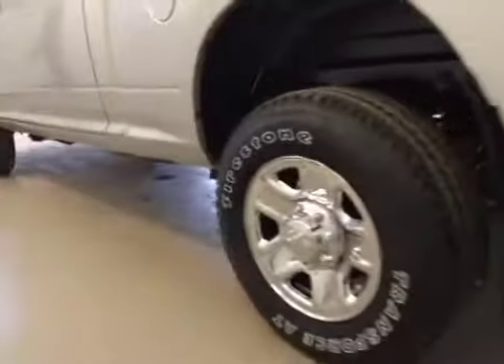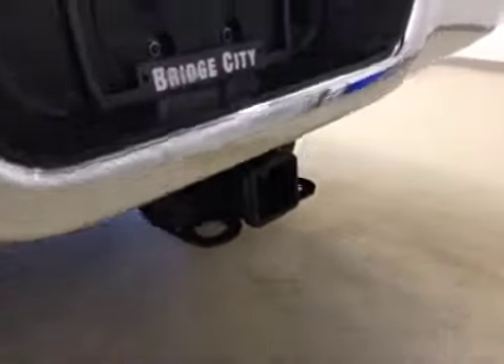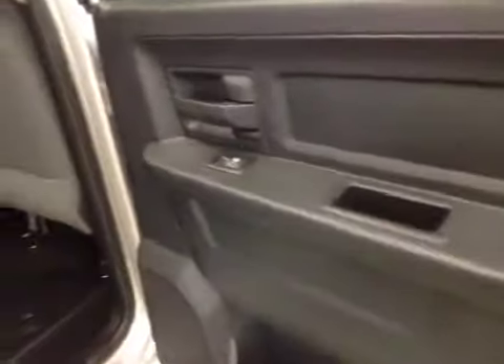It comes equipped with 18-inch chrome alloy rims, mud flaps, and a trailer tow package. Rear options: you've got power side windows and a bench seat for three.